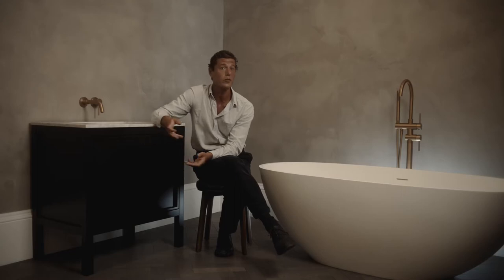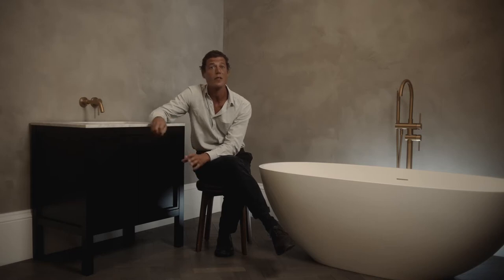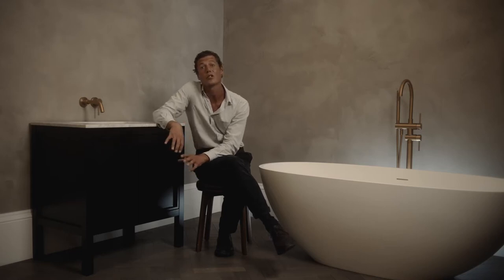Our vanity units are incredibly practical, providing convenient storage and clever concealment to help declutter a space. And, as with all Lusso collections, they're more than just purely functional. The bold and minimal designs of our vanity units are inspired by the world's leading luxury hotels, making them a stand-alone focal point in any bathroom.